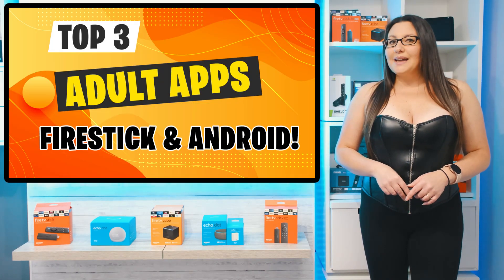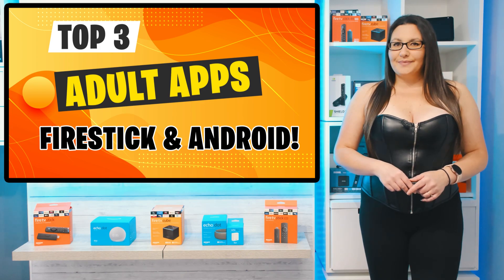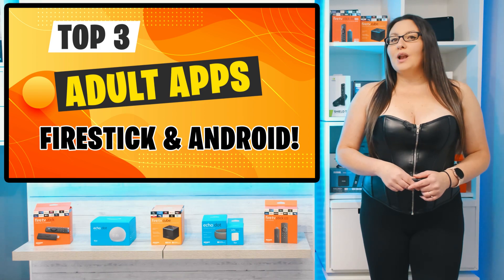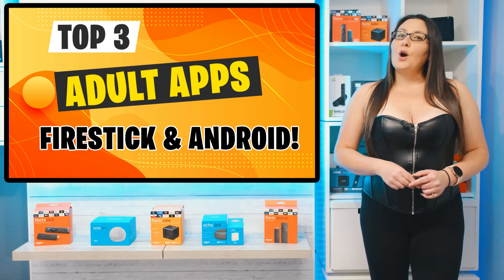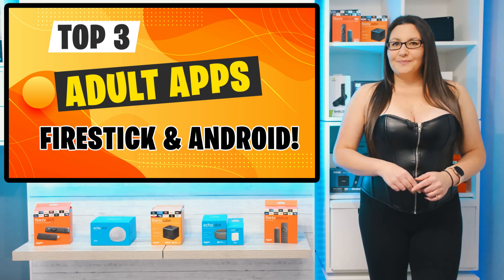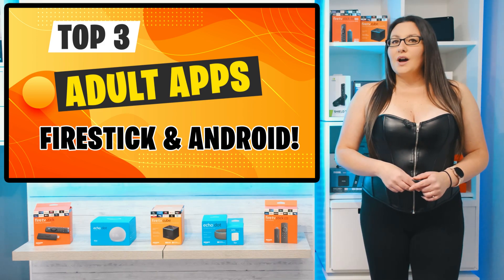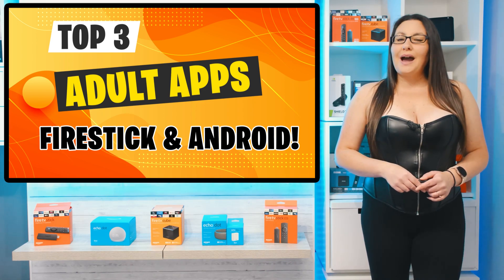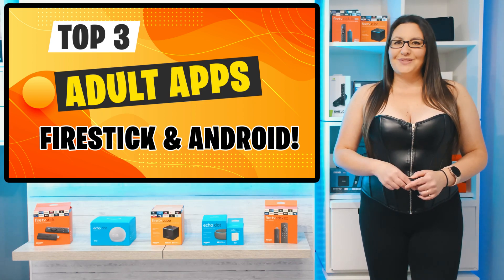Which adult apps have made my top 3 list? There are many adult apps out there and I have trawled through loads of them to see which ones work best on the Firestick so you don't have to. We'll go through them one by one, talk about the key features of each app, and then I'll show you how to install them at the end of this video.